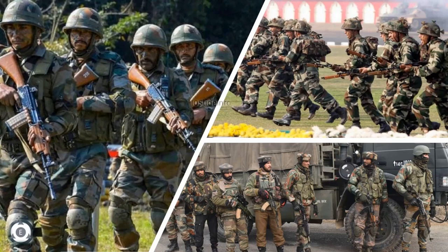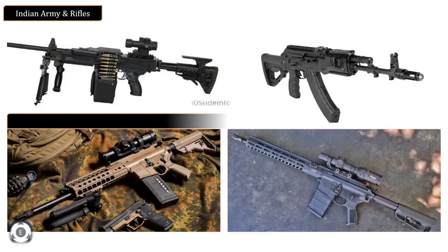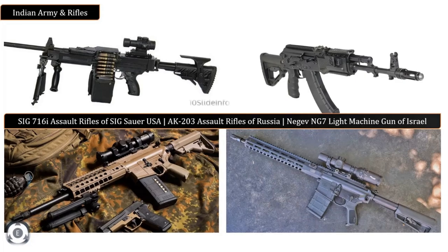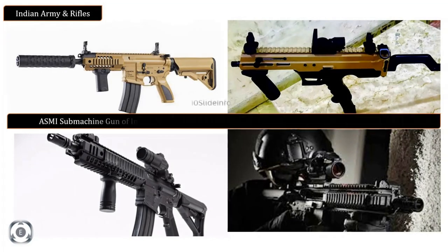To summarize, let me list down the weapons for which I have already uploaded the videos. The first one is the SIG 716 Assault Rifle of SIGSOR, United States of America. The next one is AK-203 Assault Rifle of Russia. The third one is the Negev NG7 Light Machine Gun of Israel. Adding more to the list are the ESMI Sub-Machine Gun of Indian Army's Defense Research and Development Organization, and the CAR-816 of Caracal International in Abu Dhabi, United Arab Emirates.